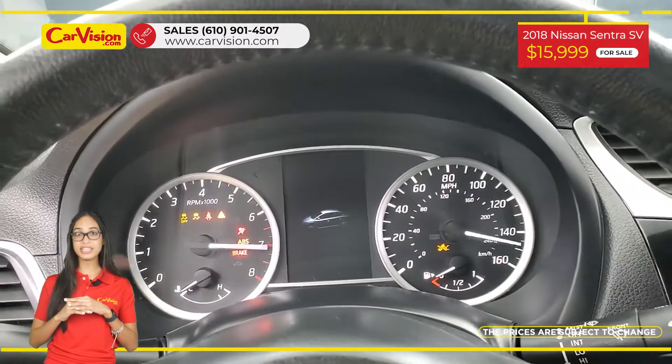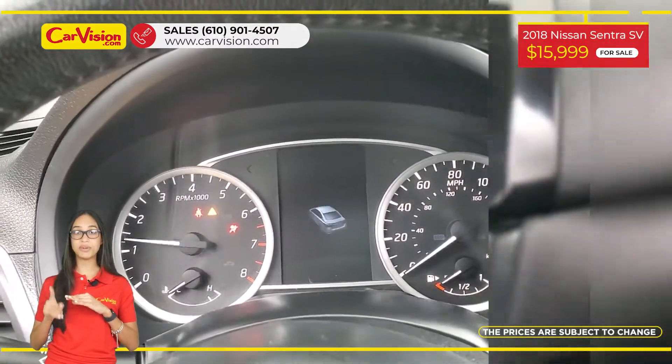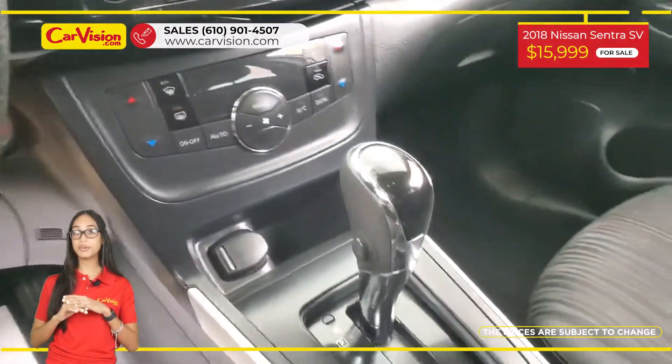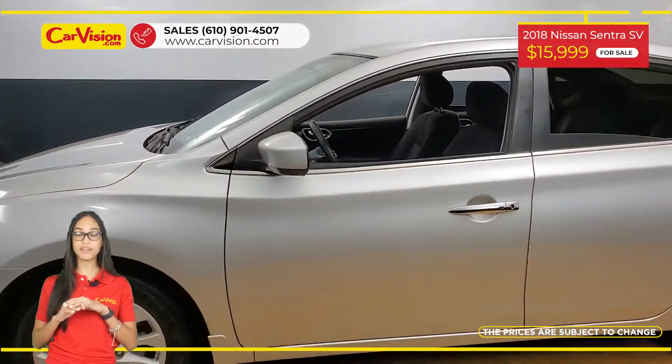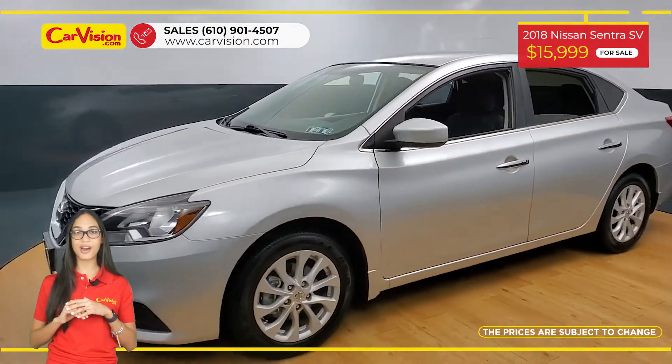The vehicle is in excellent conditions after 118 points inspection. We are proud to provide warranty for all of our vehicles. Call now or chat with us to schedule a test drive with the pioneer of the market, CarVision.